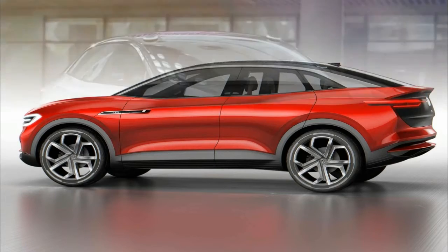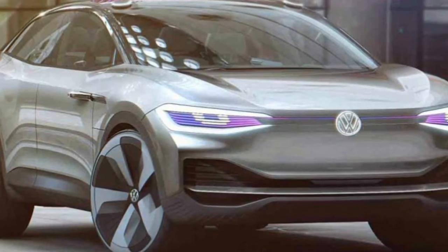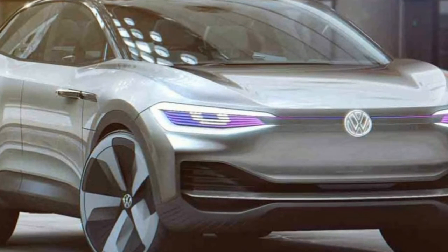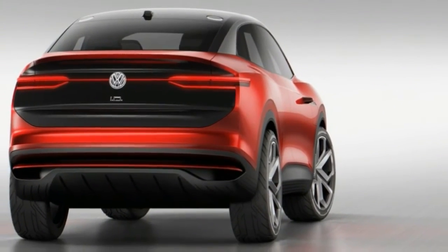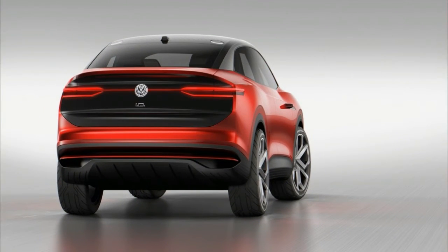With a 109.2-inch wheelbase and an overall length of 182.1 inches, the ID.Cross is dimensionally similar to the 2018 Tiguan with a longer wheelbase, which Volkswagen will sell here soon.